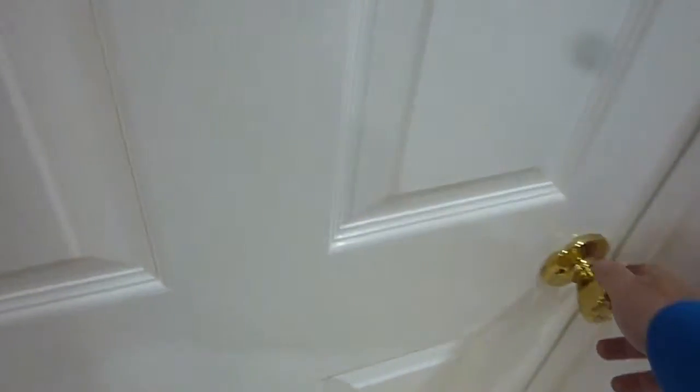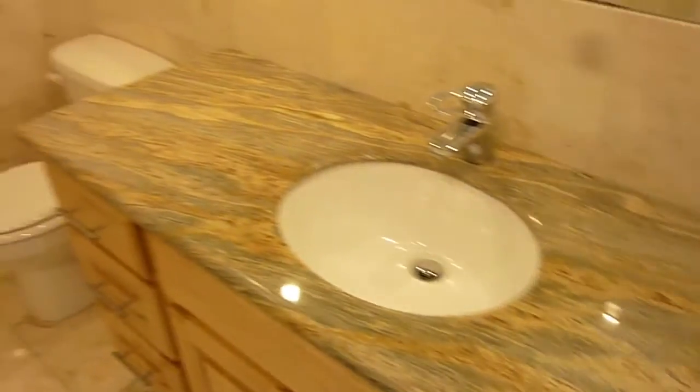Up here is the bathroom. It has a granite counter, it's all tiled, and the stall shower has been remodeled.